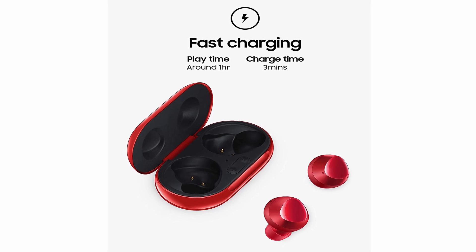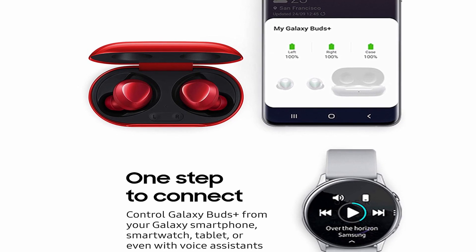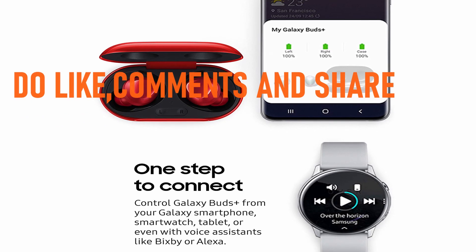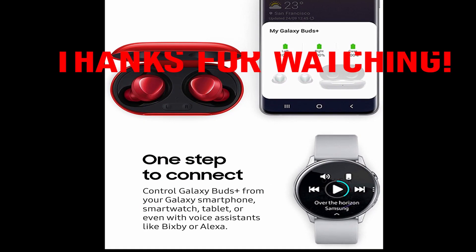So guys, this was the video about the best Samsung earbuds 2021. All the links are given in the description, do check them out. If you enjoyed the video, be sure to hit the like button, tell us in the comment section about which one you like the most, and don't forget to subscribe to my channel for more videos. Thank you.